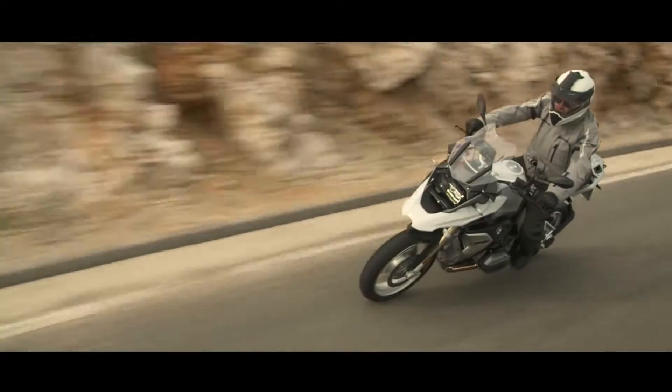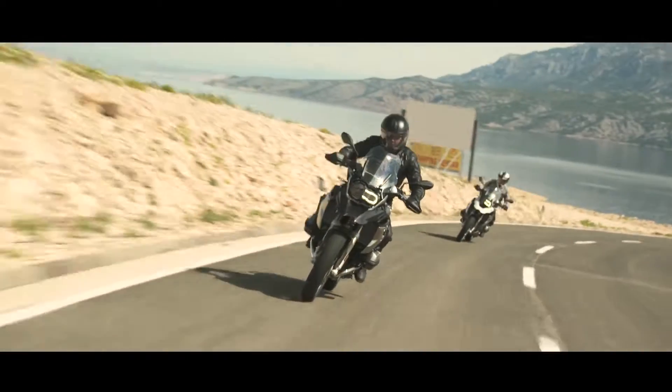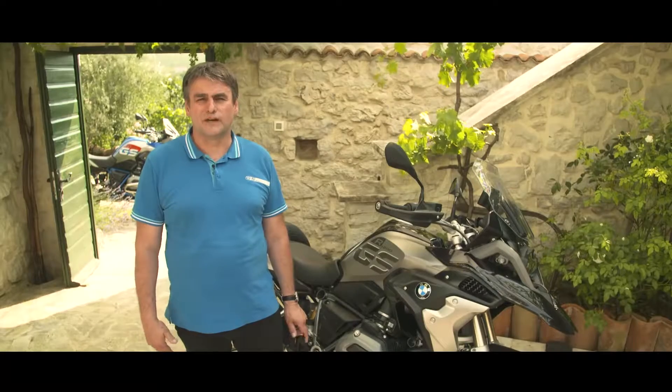And we finally got the seat of the passenger with the GS type here. The basic model of the new R1200GS is delivered in two colors. Additional to that, we offer two style variants.